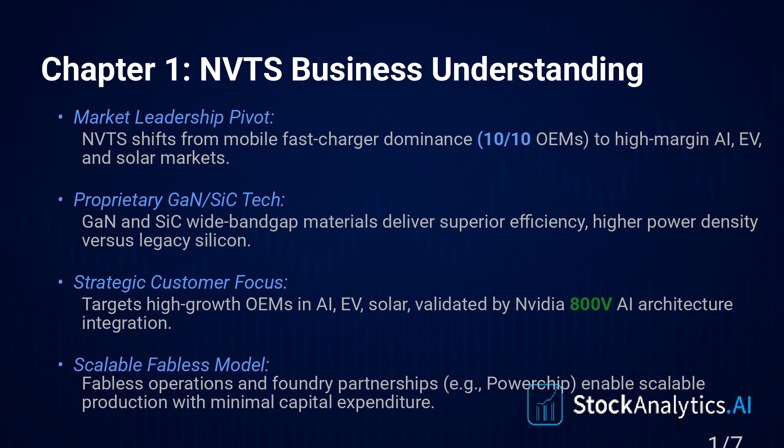Chapter one: business understanding. First off, you need to get that Navitas isn't your dad's silicon company — they're not playing that game. Their chips use next-generation materials, wide bandgap stuff: Gallium Nitride, they call it GaNFast, and Silicon Carbide, GaNeSi.